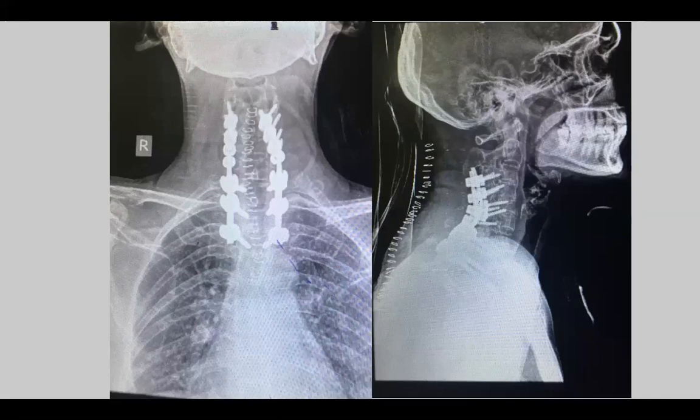For good fracture fixation you need one level above and three to four levels below. This was a cervical-thoracic junction case, which is a very high stress area. I did a fixation from C3 to around T3 — a long surgery. She did extremely well; I could reduce the deformity and all her pain disappeared after the surgery. It is almost one year now and she is doing well.